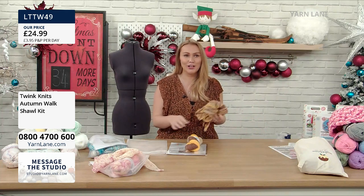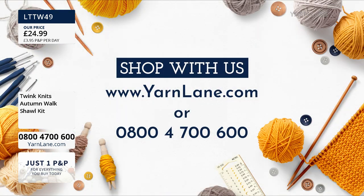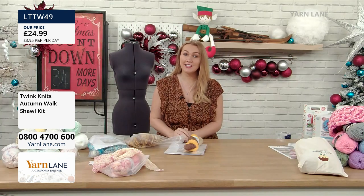Remember, you can shop with us today whether on the web or on the phone. It's a free phone line number - 0800 4700 600.